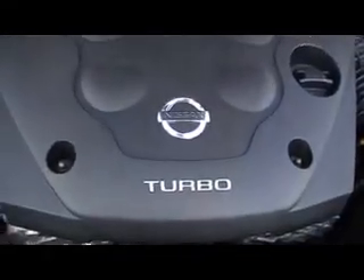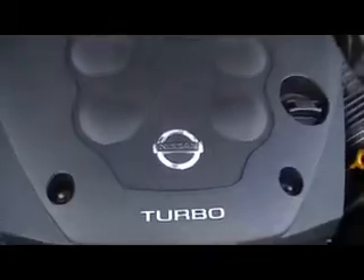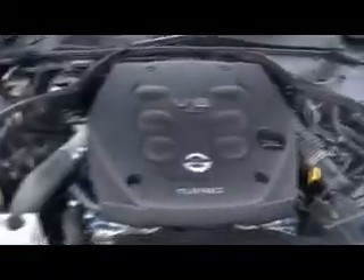V6 2.5 Turbo. Very clean, tidy, non-accident car. Look how clean it is.